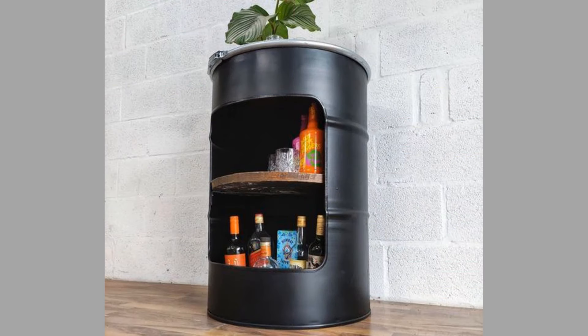DIY oil drum furniture ideas take advantage of the properties of oil barrels, as they are very durable and come at an affordable price. However, you should keep in mind that before upcycling oil barrels into anything else, they must be thoroughly cleaned and rinsed of any content.